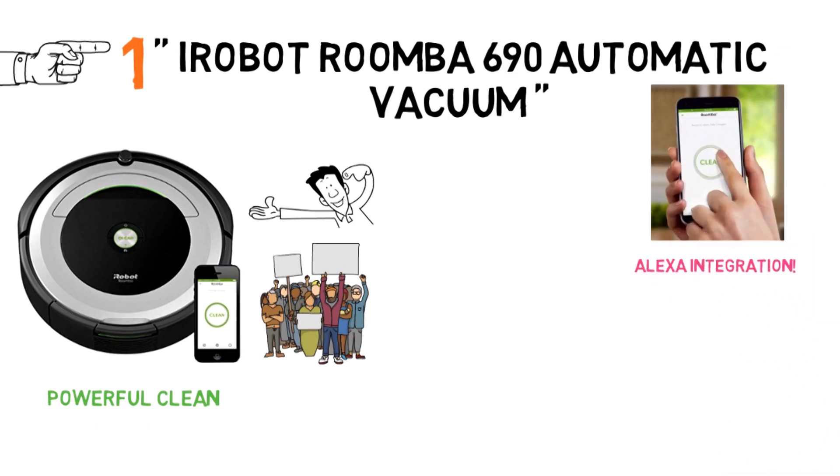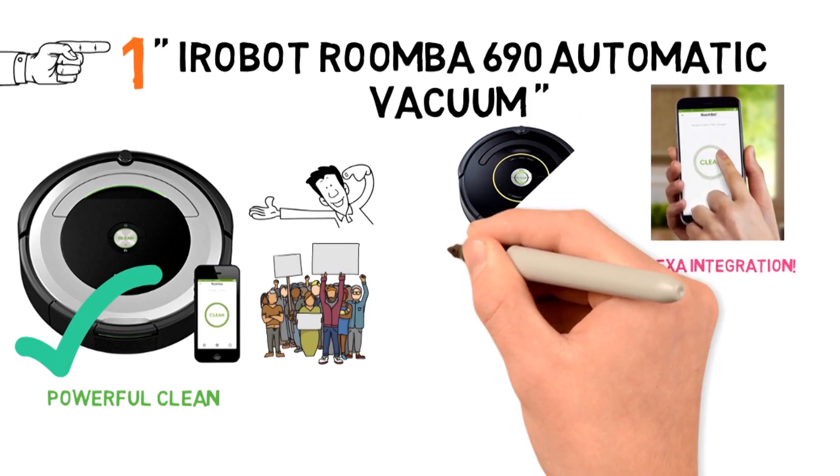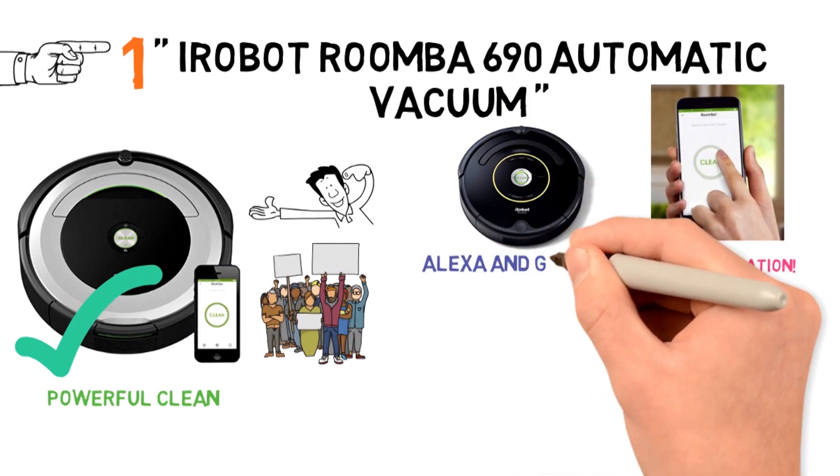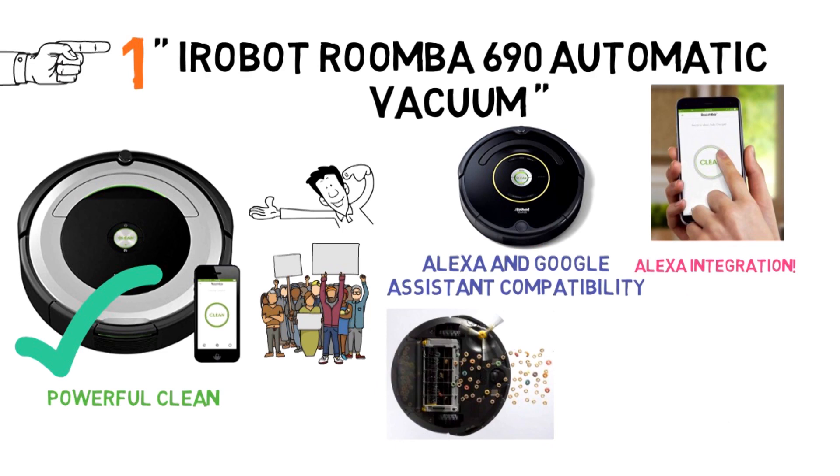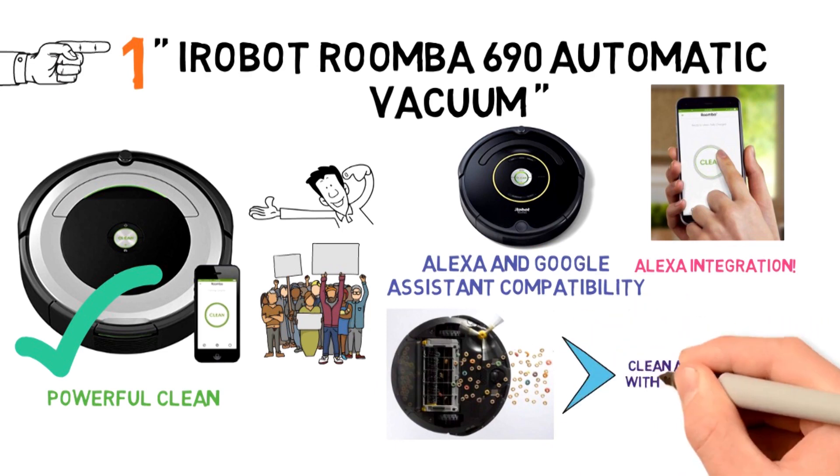Now with Alexa integration, the Roomba 680 is everything users loved about the 650, but now with Alexa and Google Assistant compatibility. With a large bin and self-emptying technology, the automatic cleaning vacuum can clean an entire room without interruption.